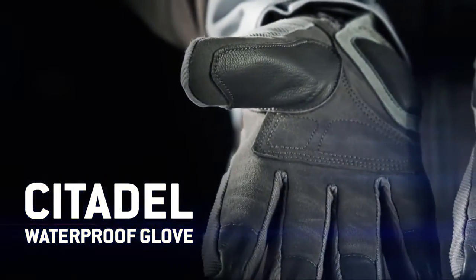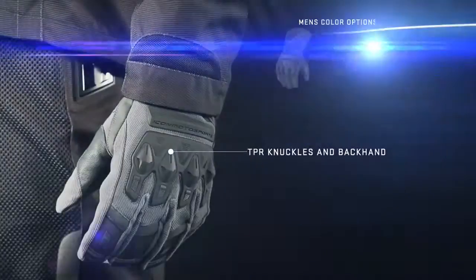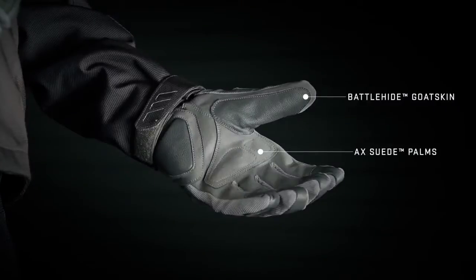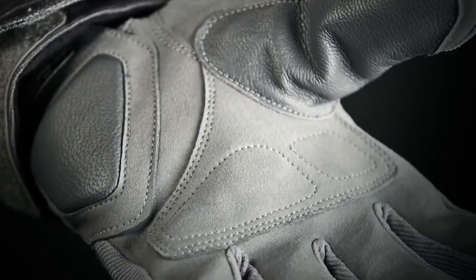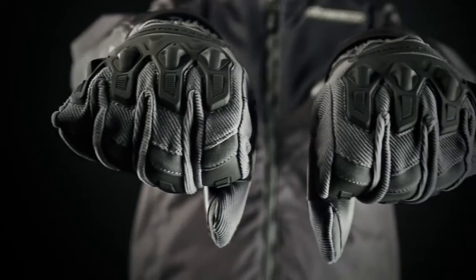One glove to rule all conditions, the Citadel glove is an undercuff fit, featuring a mix of welded TPR, battle-hide goatskin, axe suede for both reinforcement and fit, and an internal hypora liner to keep water at bay.